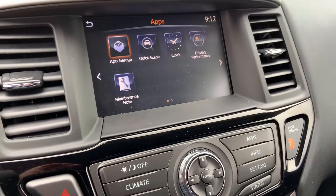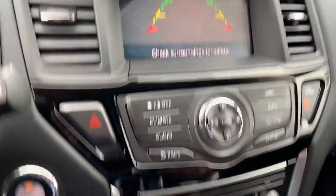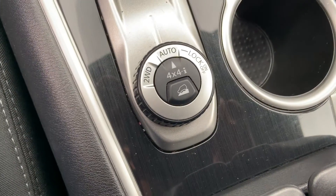Here's your big touchscreen radio interface. When you shift into reverse, that's when your backup camera appears. Right down below here you have your radio controls, dual zone climate, and right in the middle is your four wheel drive control.